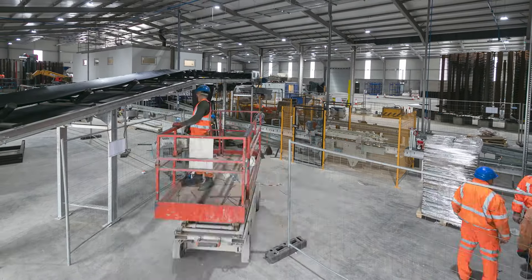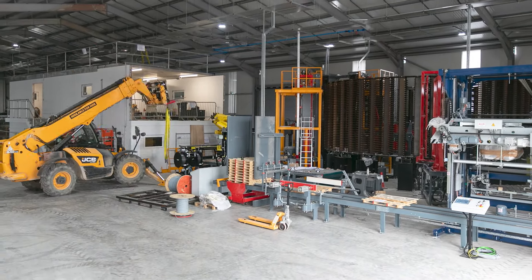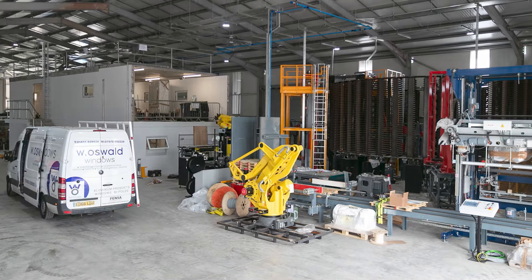Overall, there were 27 precast pro-wall panels installed on the tile factory building itself. That's over 240 tonnes of precast concrete.